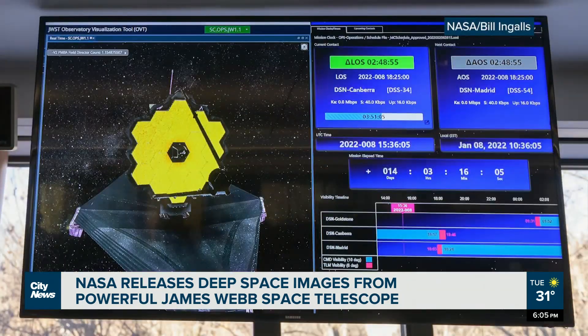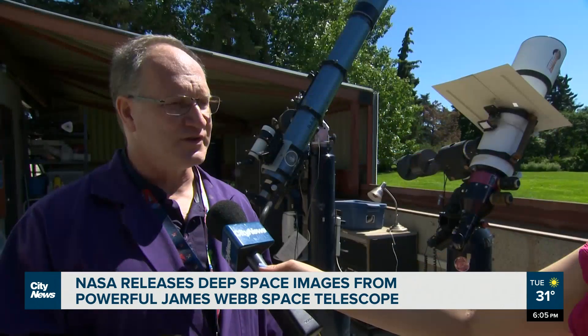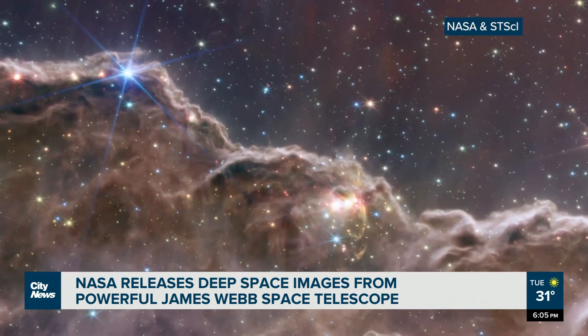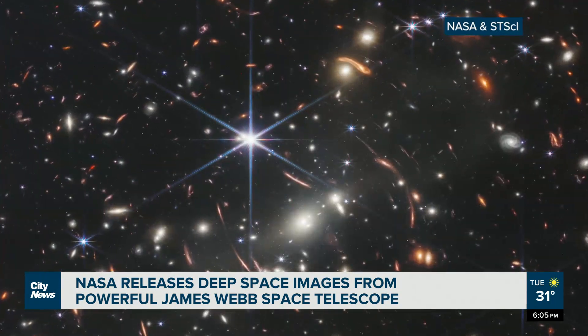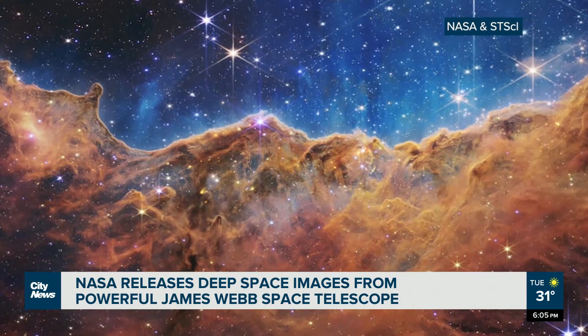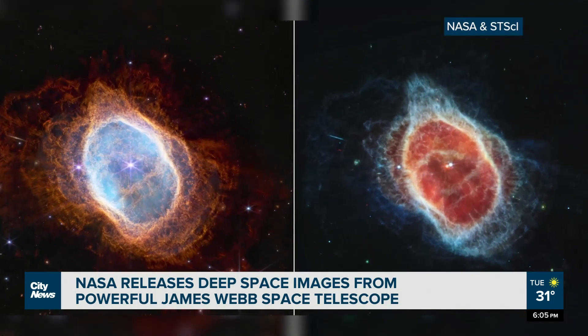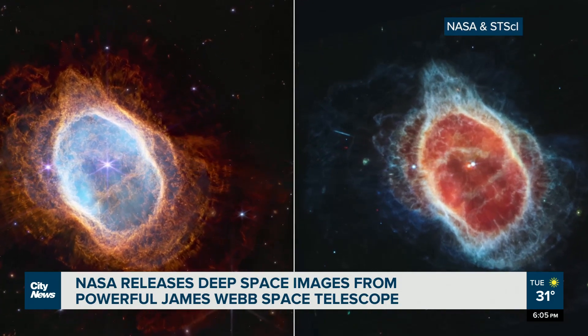The James Webb Space Telescope is looking at objects that are emitting light out in space. The result: these colorized pictures you see on your screen now, showing galaxy clusters, a region where some stars are born, and stars cloaked in clouds of gas and dust.